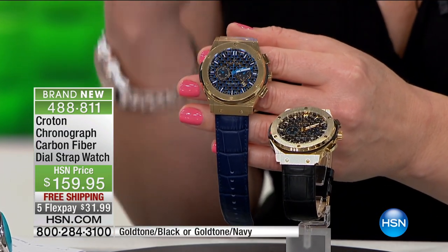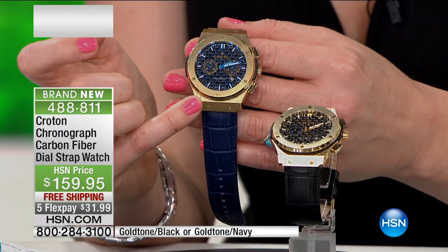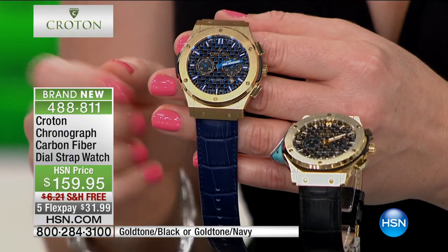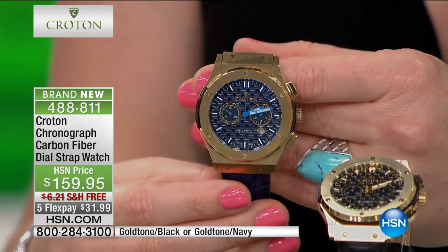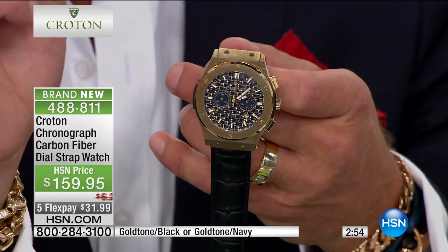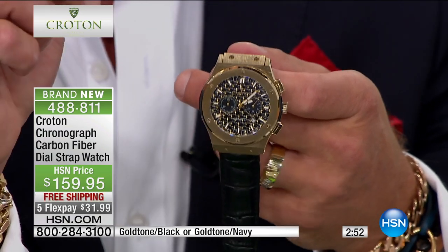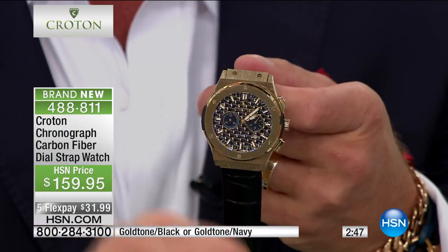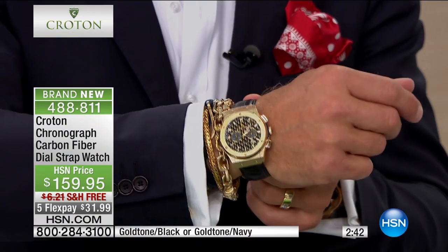You have precision movements — this is a quartz movement. I appreciate sub-dials, not only for the look but for the functionality. Guys really love a timepiece that does other things. This one tells military time on the 24-hour clock, measures seconds one at a time, and counts up how many minutes you've been measuring. At 45 millimeters across, this has a nice chunky feel.